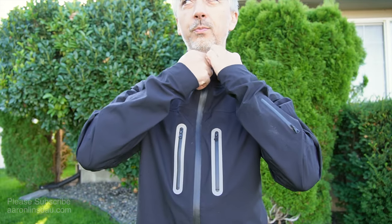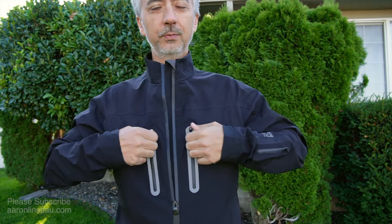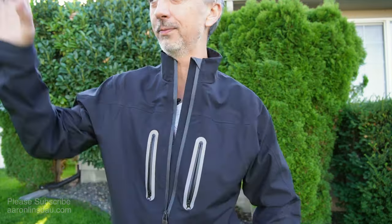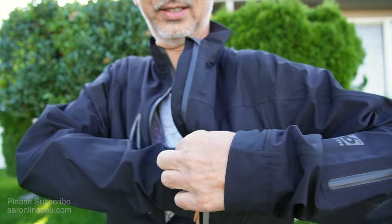The zippers are waterproof, so it does take some effort to unzip these things. It has reflective zips and a breast pocket here that you can zip down. I have an iPhone Pro Max — I can put it in the pocket and it completely disappears.